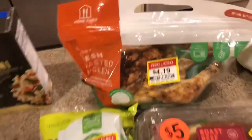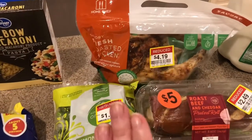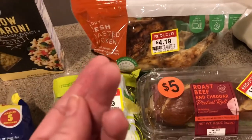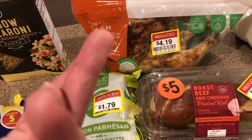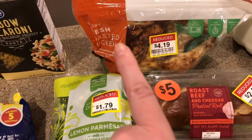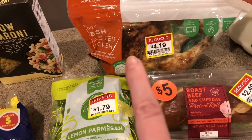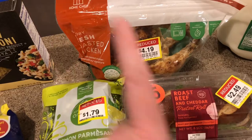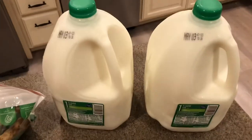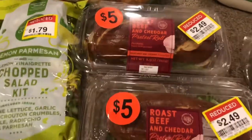There was a chicken in the refrigerated deli case reduced to $4.19. I use all of it — we'll eat the meat off it as-is or in chicken sandwiches, and then afterwards I'll debone it and use the bones for chicken stock. I make homemade chicken stock, so that way you're getting all of the value out of it right there.